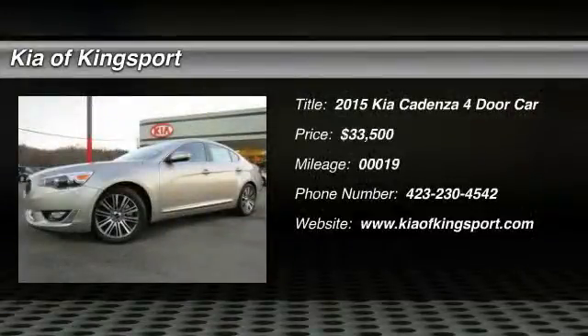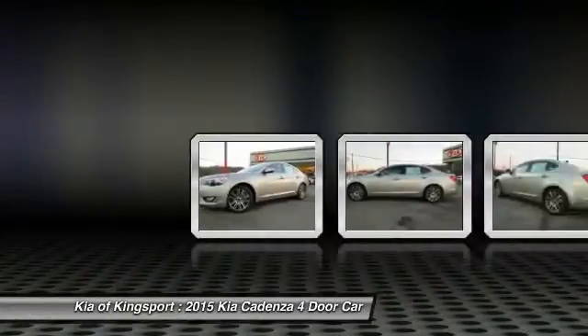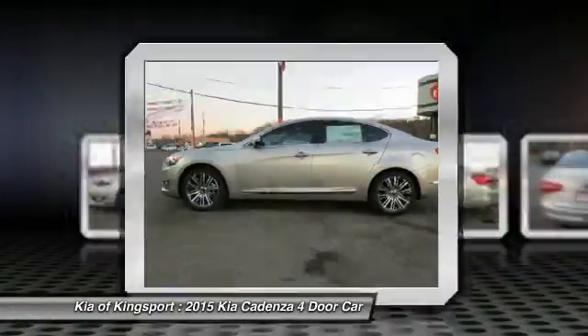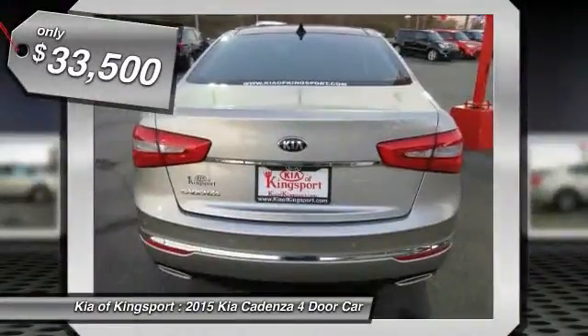The 2015 Cadenza. The Cadenza is a new Kia model featuring European design and styling. This full-size sedan also offers a stylish, roomy and comfortable interior and is priced below $35,000.